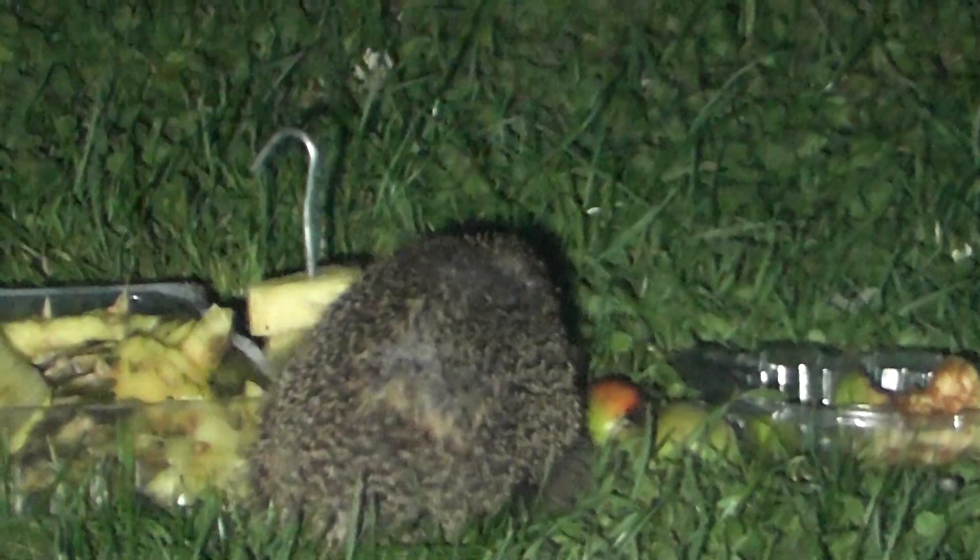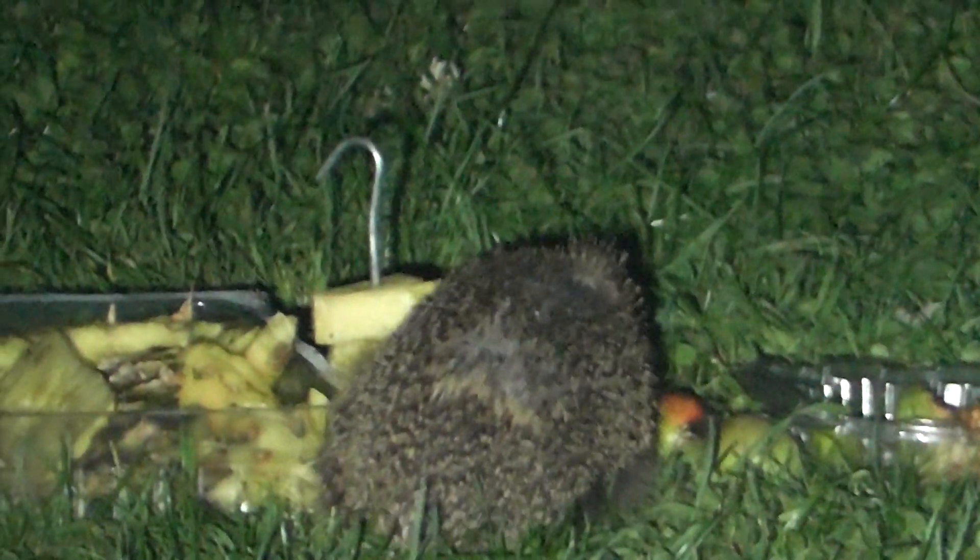It's about 11:30 at night. There's a whole load of food I've put out on my lawn for hedgehogs to eat, and as you can see, that's a regular one. I can tell from the markings on its back where it's lost some spines — this is one we get quite regularly.